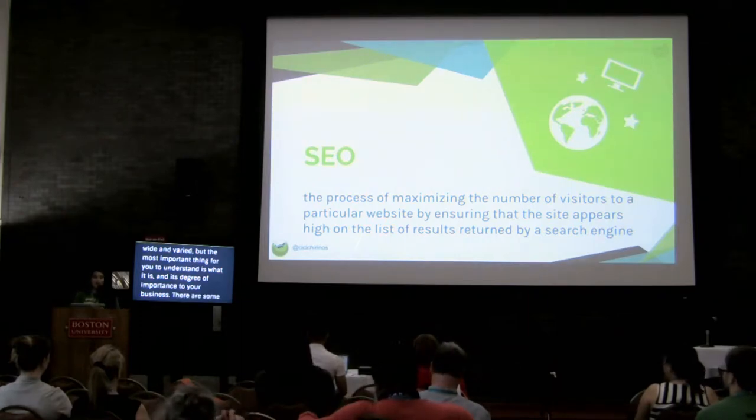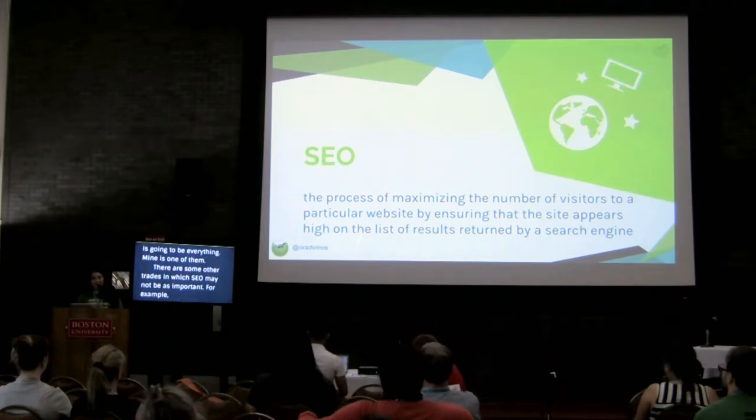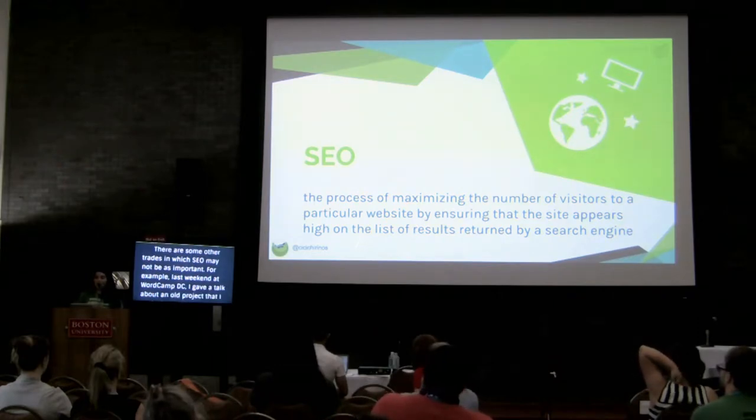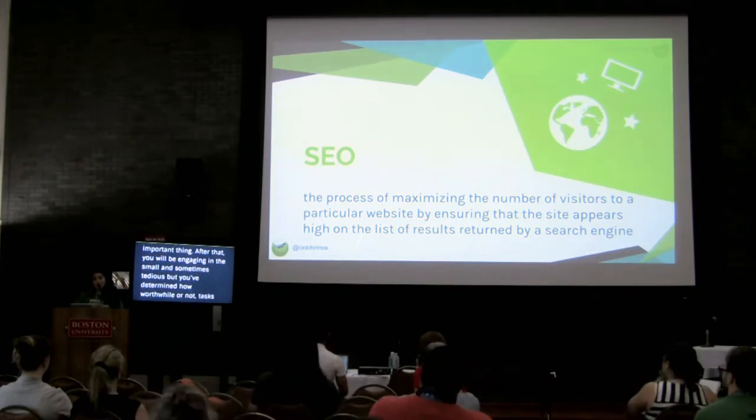There are some businesses for whom SEO is going to be everything - mine is one of them. There are some others for which SEO may not be as important. For example, at WordCamp DC I gave a talk about a nonprofit organization that trains women how to run for office. SEO is important for them, but it's not nearly as important as paid search because of the degree of competition. Being able to understand how much of your limited resources you should be putting into this, how much benefit it brings you, is probably the most important thing.